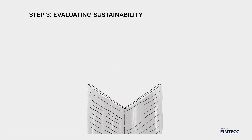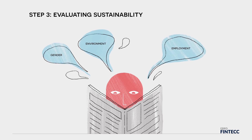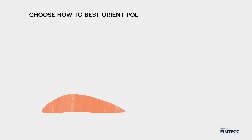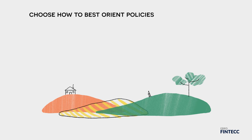Step 3 evaluates sustainability issues related to the implementation of the technology. Finally, Step 4 focuses on identifying and addressing barriers, such as unfriendly policies and knowledge gaps. By using this tool, governments can choose how to best orient their policies in support of investments in climate-friendly technologies and practices.